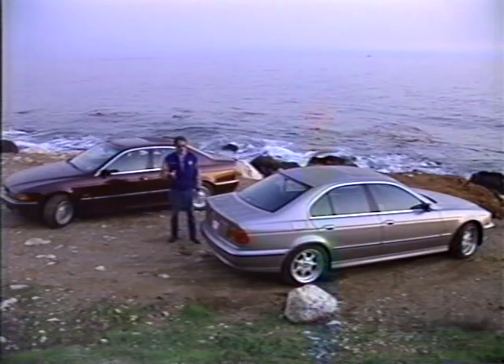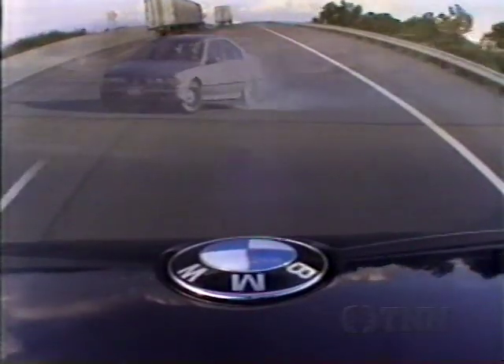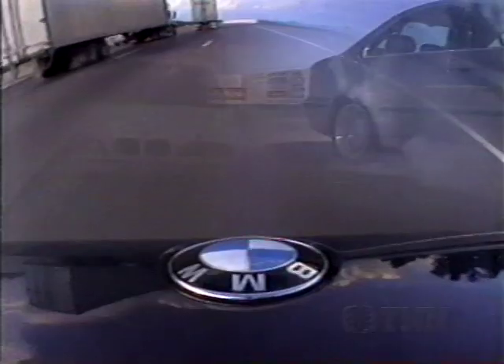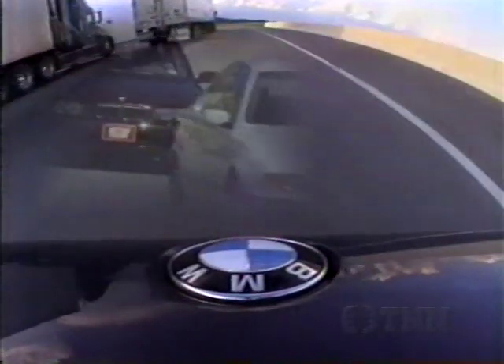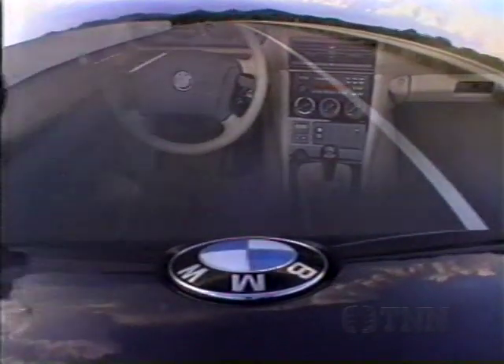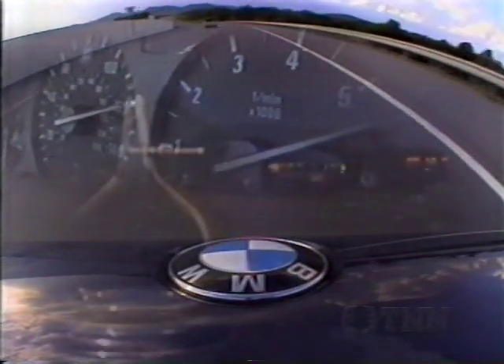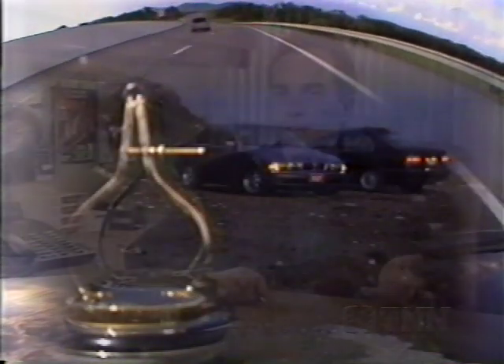1997 Import Car of the Year. Imagine 0-60 in 5.6 seconds and tops 155 miles an hour — a sedan that handles like a sports car, yet rides like a luxury car. That's only one model of BMW 5 Series, and one of the reasons that we named it Motor Trend's 1997 Import Car of the Year.